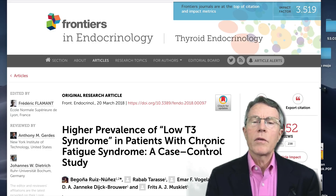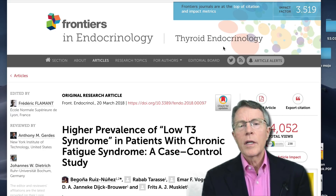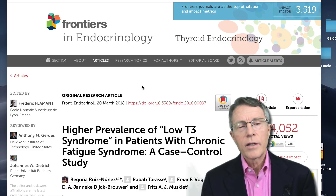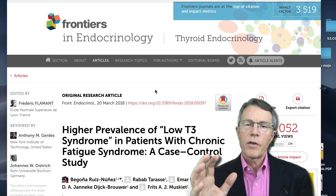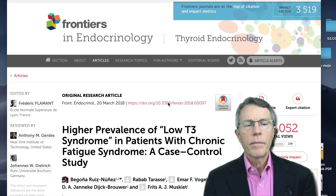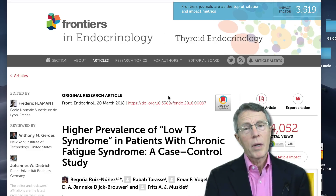This is a case control study published in March 2018 in Frontiers in Endocrinology under the thyroid endocrinology section. Frontiers in Endocrinology is certainly not the New England Journal of Medicine, JAMA, or Nature magazine — it's not one of the globally read, respected front-line journals — but this appears to be a well-reviewed, well-designed, well-carried-out study, and it does show some interesting things about Reverse T3 elevation in patients with chronic fatigue syndrome.